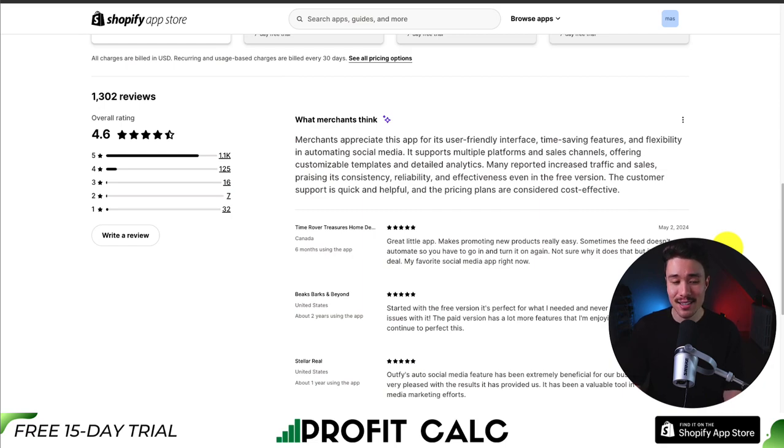In terms of reviews, it's sitting at an excellent 4.6 stars with 1,100 five-star reviews. Merchants appreciate this app for its user-friendly interface, time-saving features, and flexibility in automating social media posts. It supports multiple platforms and sales channels, offering customizable templates as well as detailed analytics. Many report increased traffic and sales, praising its consistency, reliability, and effectiveness even in the free version.